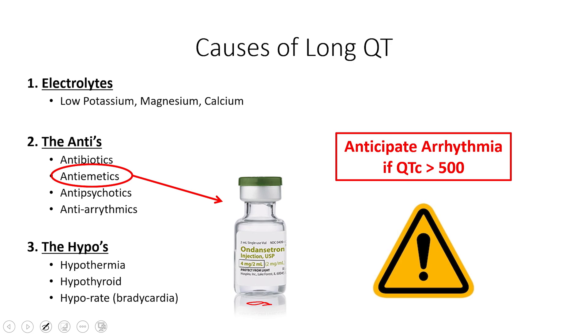The third category is the 'hypos': hypothermia, hypothyroid, and what I call hypo-rate — bradycardia. That's what this patient has. He's bradycardic, and as things slow down they tend to stretch out a little bit more. This is in the setting of his recent antibiotic use and several days of vomiting, so he has a lot of risk factors prolonging his QT. Also realize your hypothermic patients that are getting bradycardic or very, very cold will also have that long QT.